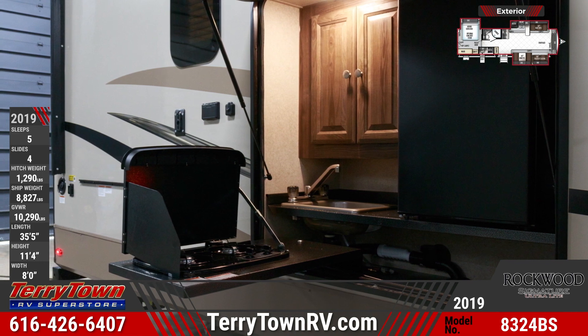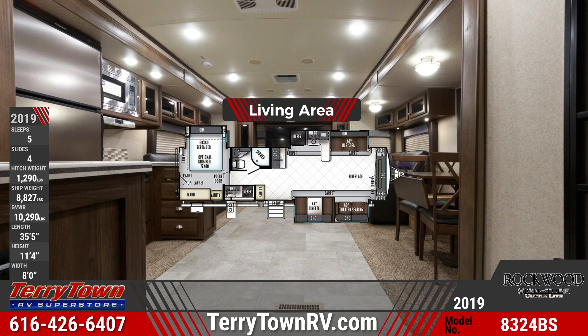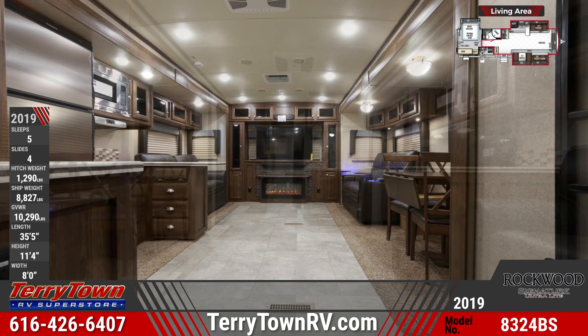Inside the living area is a hide-a-bed sofa, theater seating, and a dinette facing an entertainment center. Below the entertainment center is a fireplace. The kitchen has a refrigerator, microwave, and cooktop.